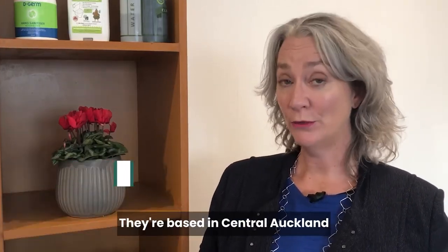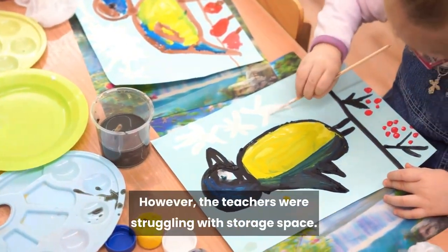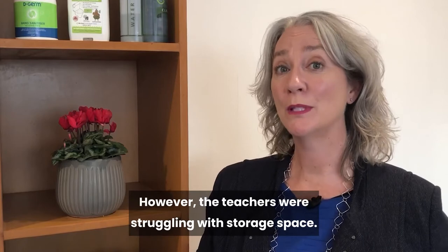I recently visited an early childcare centre based in central Auckland with 25 children in their care. The children have a lot of room to run and play, however the teachers were struggling with storage space.